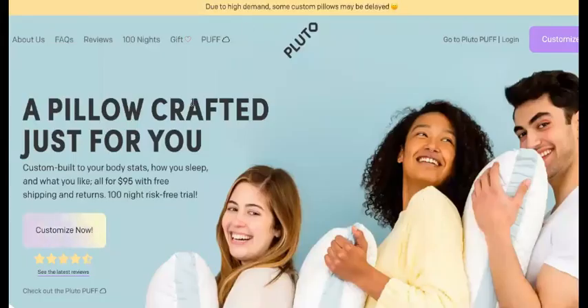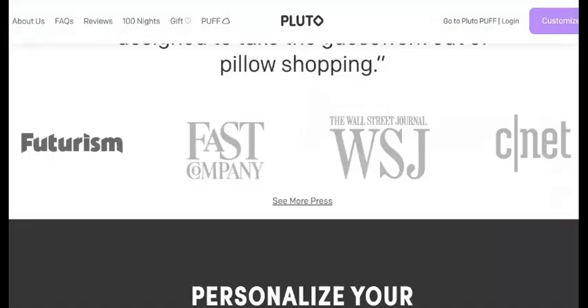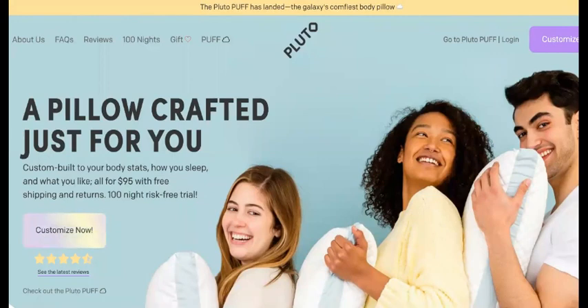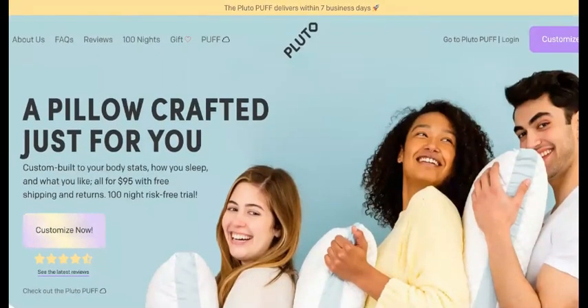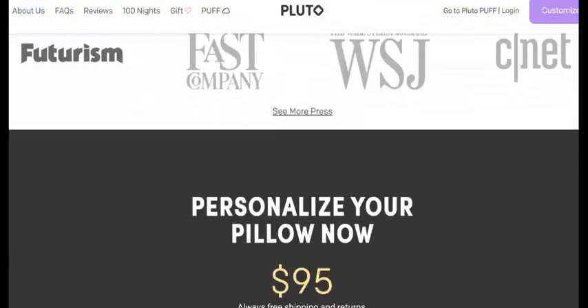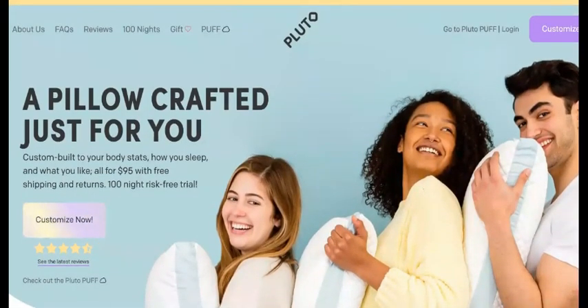Since the inception of that show, Pluto Pillow has many competitors that sprouted out of nowhere. At the beginning, when they first went on there, they didn't have that many competitors, but now they do. In this video, we're going to show how they can wipe out the competitors and reclaim the dominance they were so confident about on the show. They have a very unique product, and I believe if they wipe out their competitors, they will still be able to take market share.